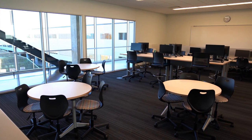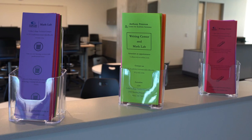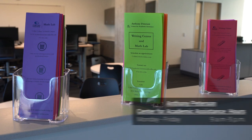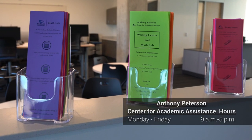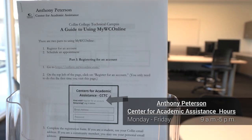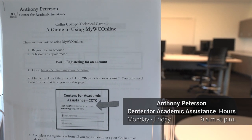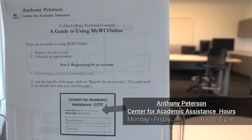We are now on the second floor of building A and right behind me is going to be our Center for Academic Assistance. This is another one of those free resources. Here is where you'll find the writing lab, the math lab, and tutoring for any subjects you might need a little extra help with. It's a great way to get to know your professors and get extra help with math and writing. Appointments are required for the Center for Academic Assistance.